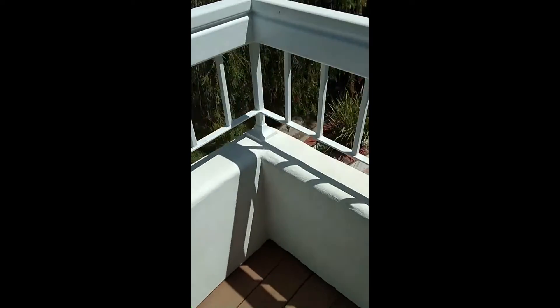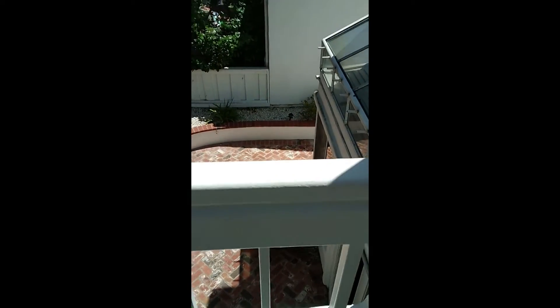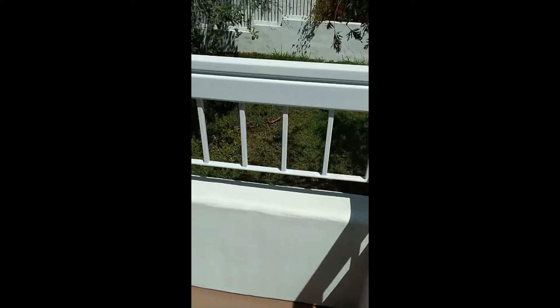That's the nice wood that just lasts forever — composite wood. But there you go. And this top railing, it's got its first coat, it's going to get its second coat. This deck is looking pretty nice, man.